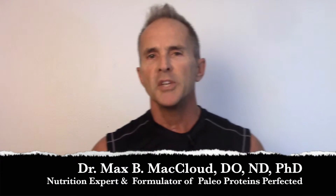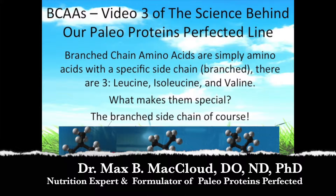Welcome to video three. Branched chain amino acids are simply amino acids with a branched side chain. There are three: leucine, isoleucine, and valine.